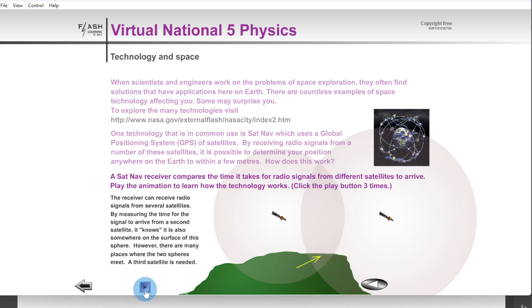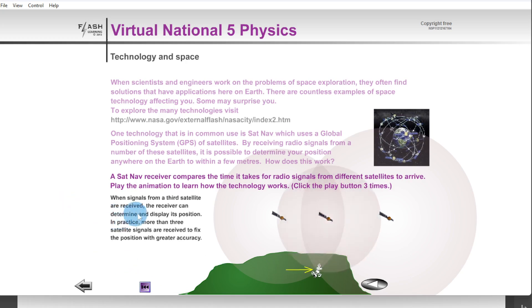When signals from a third satellite are received, the receiver can determine and display its position. In practice, more than three satellite signals are received to fix the position with greater accuracy. With this third sphere overlapping the original two, we get a single point where all three spheres — i.e. all three radio signals — overlap, giving a good degree of accuracy. This is the basic idea underpinning how GPS works.